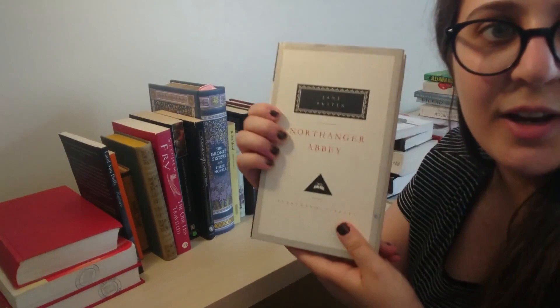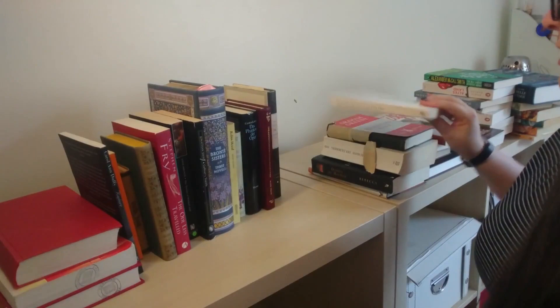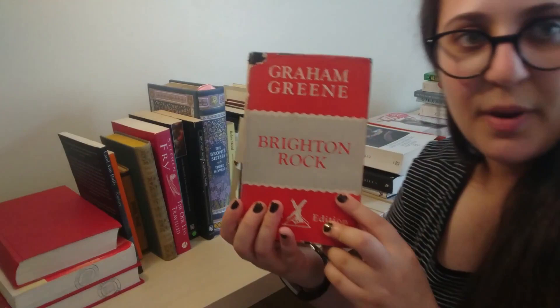And now for the modern classics, I have Lord of the Flies by William Golding, Brighton Rock by Graham Greene, Der Zauberberg by Thomas Mann, Rebecca by Daphne du Maurier, and A Clockwork Orange by Anthony Burgess.